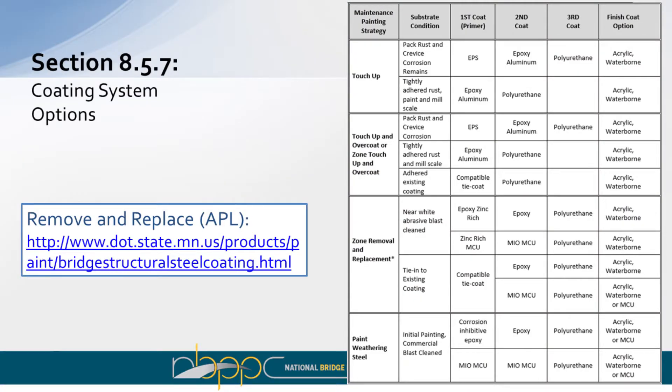Currently, MnDOT has an approved products list (APL) for replacement coating systems, listed for the different types of maintenance being done. However, when it comes to maintenance painting, there is not an APL — only for full removal and replacement. One of the goals is to establish an approved products list for maintenance painting projects done in-house. With that, I'll turn this over to Sarah.